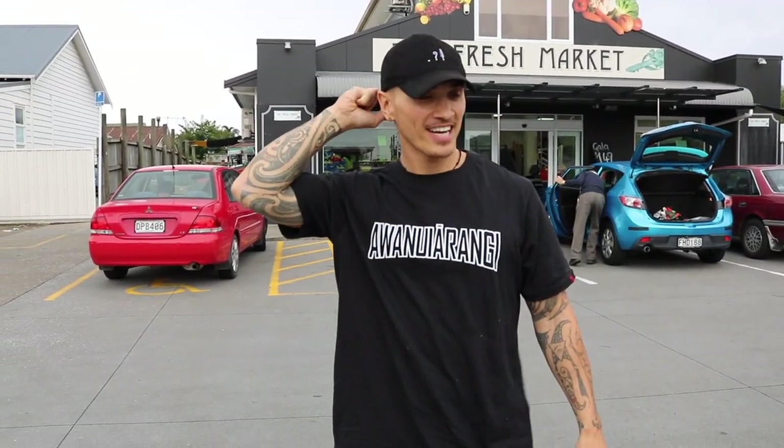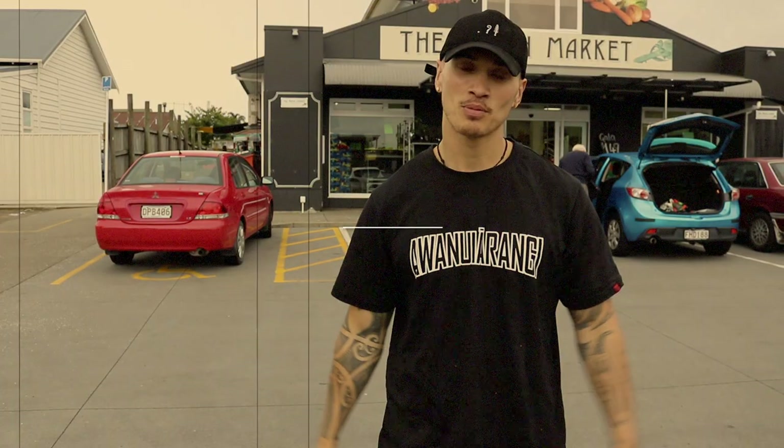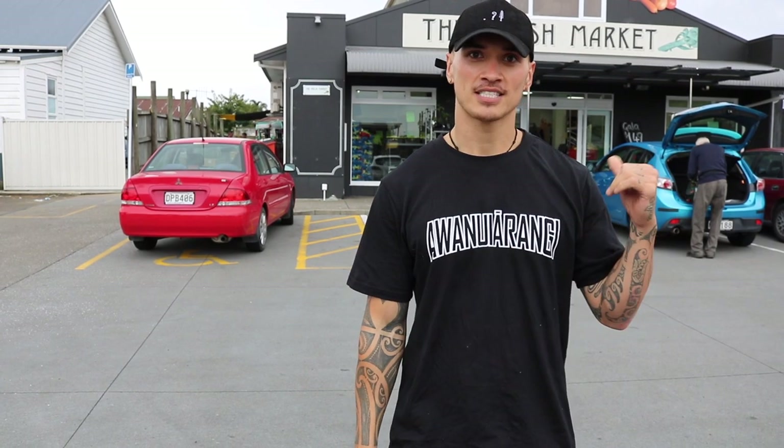Alright, morena te whānau. Just wanted to show you all just how I do a bit of food shopping. I'm here at probably my favourite place, Pakatāhi at the Fresh Market. I do about 80% of my shopping here and the rest I do at New World, Pack and Save, and those types of places. But it's just better to shop at these local places just so you can support local businesses.